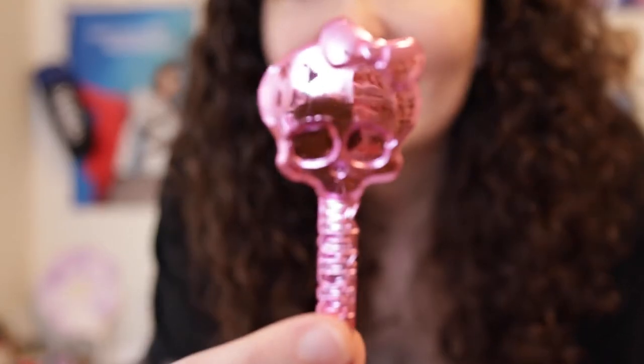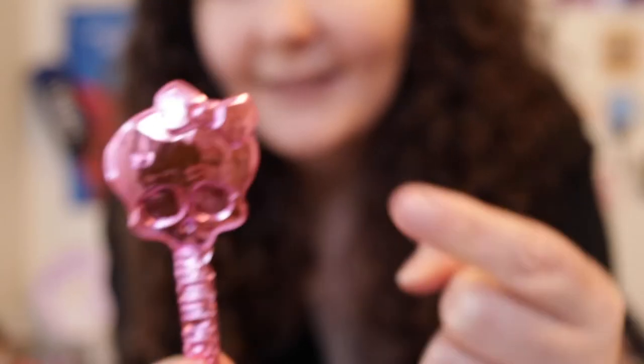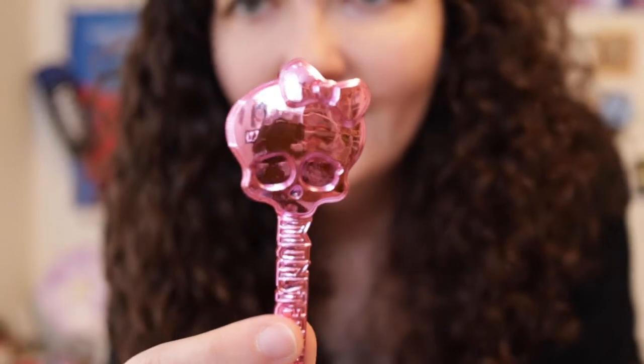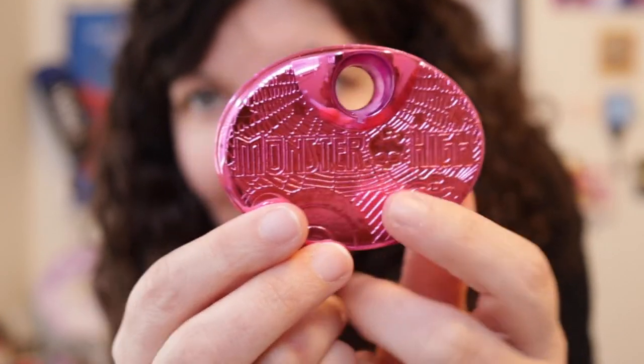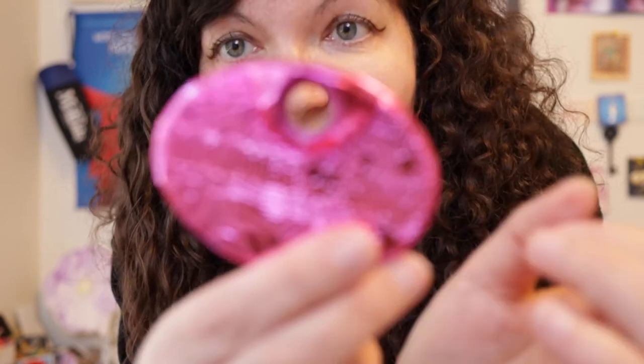She comes with a metallic pink Monster High comb with a little skull on top — I think that's called a Skelector? It's the skull with a ribbon on it. Her doll stand is also shiny metallic pink, says 'Monster High,' and appears to have spider webs on it. So cool!